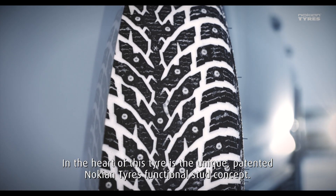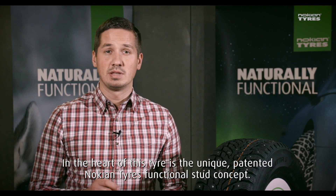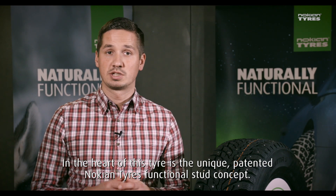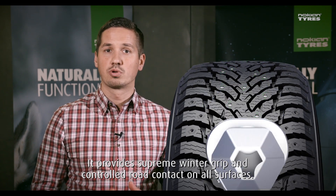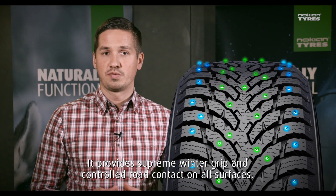In the heart of this tire is the unique patented Nokian Tires functional stud concept. It provides supreme winter grip and controlled road contact on all surfaces.